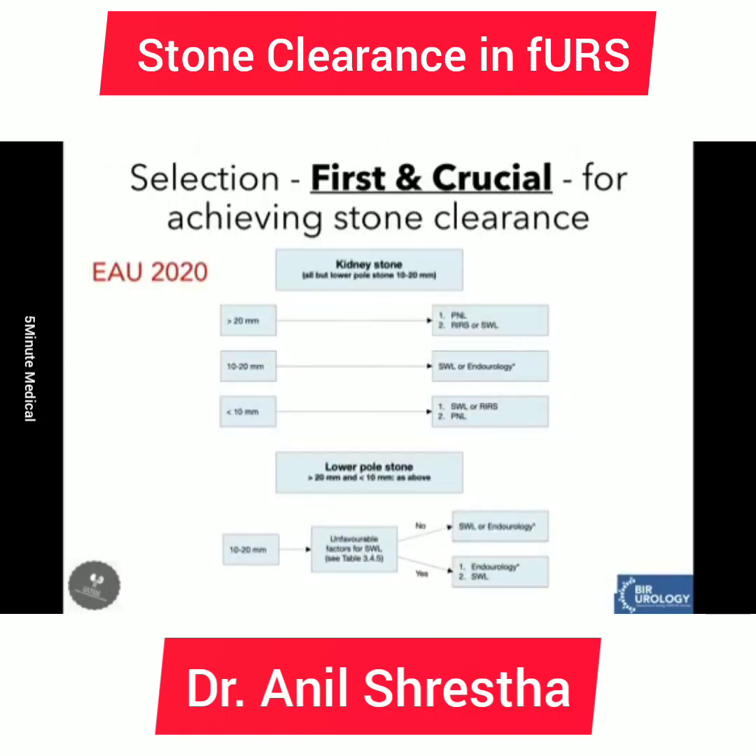We now have the most recent EAU guideline of 2020, and the indication of RIRS is a very crucial and very first step to consider when we talk about success of the procedure. RIRS stands very strong among all the surgical modalities for treatment of renal stones. Except for stone size more than 20 mm, in all other conditions RIRS stands as the first recommended option for treatment of renal stone.